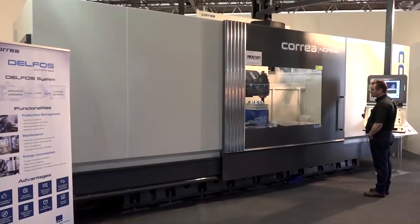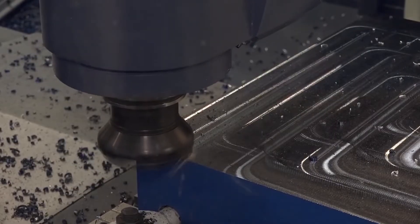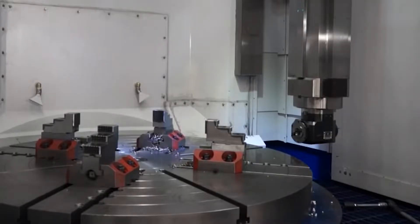How does it fit in amongst what you supply at DTS? Well, we've always been known for Korea for technical solutions, for large milling and also large VTL work with Honosiki, and now we've got a large flatbed lathe technical solution — it was almost the missing part, wasn't it? Absolutely, Paul, it was.